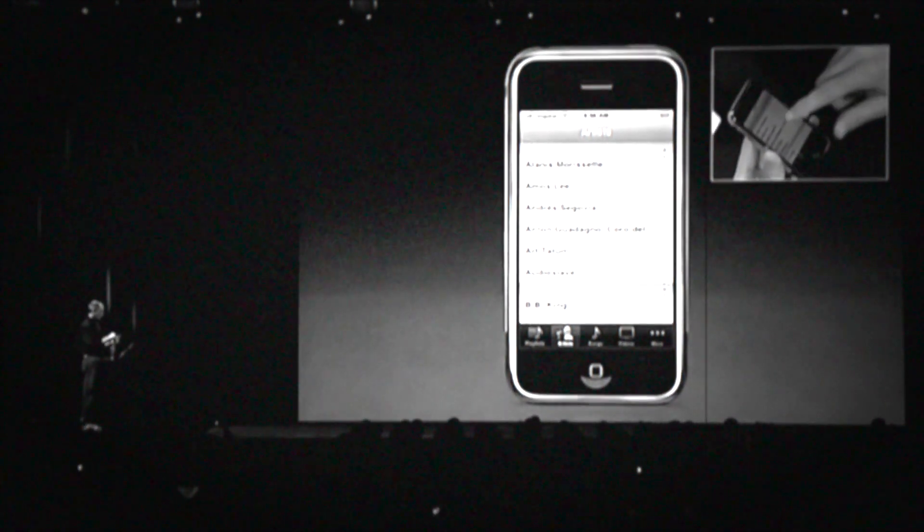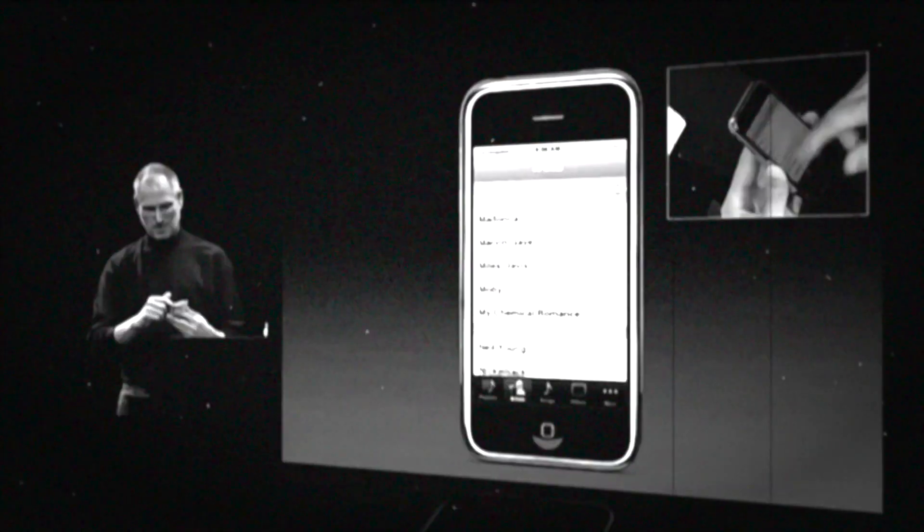Just for a reminder, let's go back and remember what the original iPhone looked like. I just take my finger, and I scroll. Let's look at what the iPad and iPhone look like today.